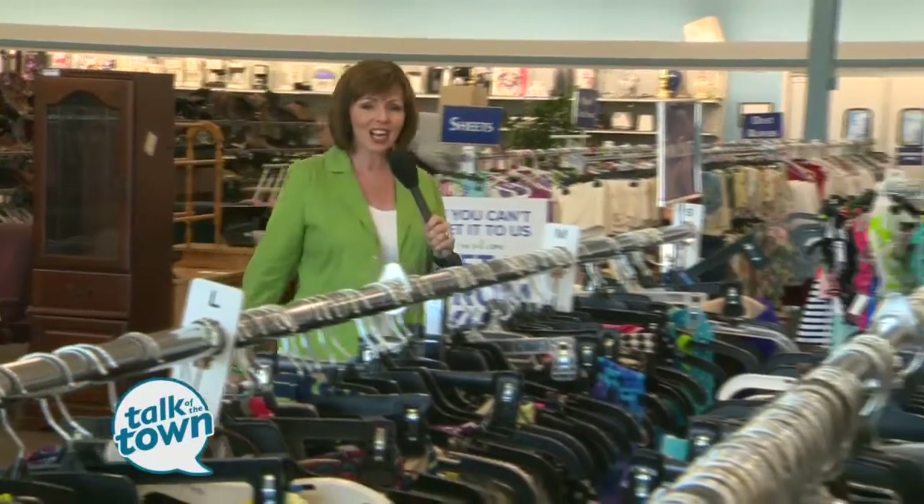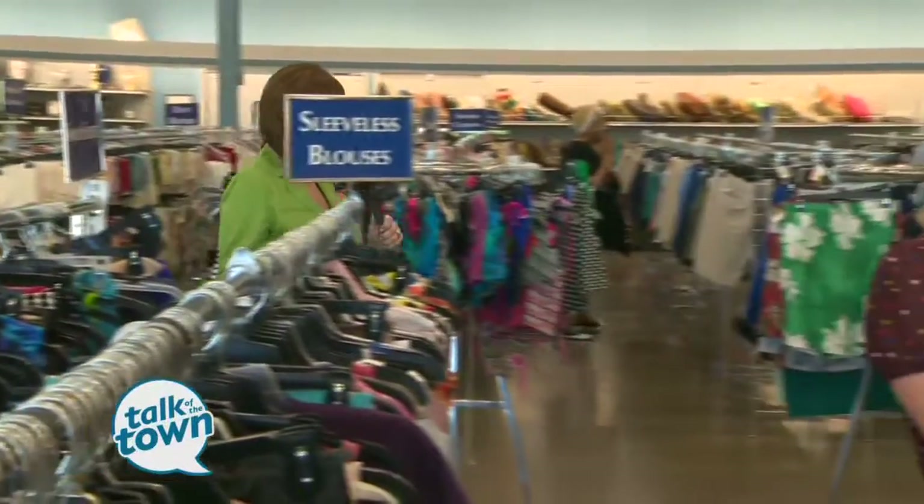Designer deals for pennies on the dollar, vintage finds, one-of-a-kinds — they're all waiting to be had at a Goodwill store, if you know how to find them. This is the lady who does: Elizabeth Donaldson, and she is an expert Goodwill shopper. We're going to learn the tricks of the trade today.